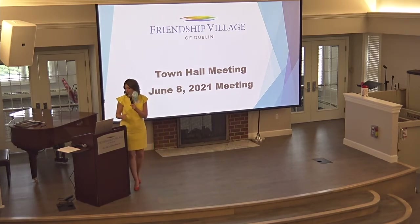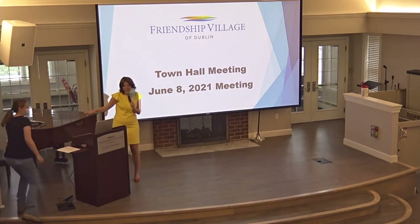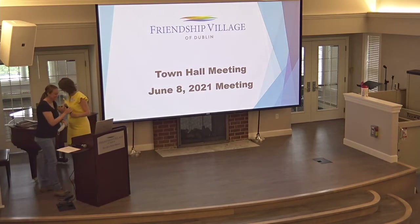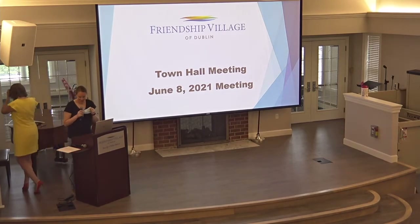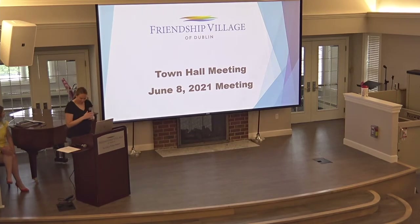We're going to start with Erin — she's going to give us a master plan update. Erin is also going to have a baby in a couple of weeks, so we're so excited for her. Good morning everybody — I may or may not be here next month for the town hall!